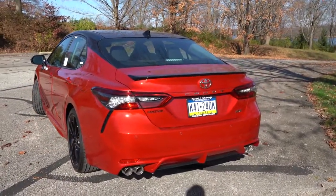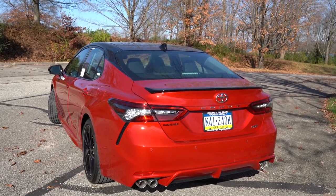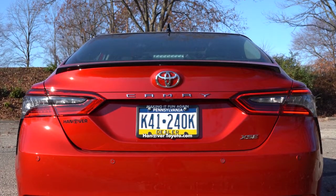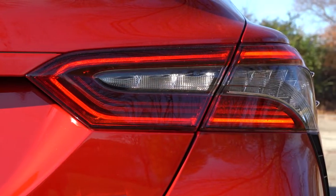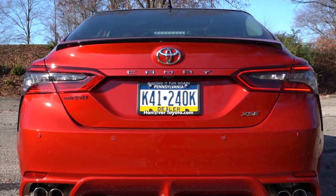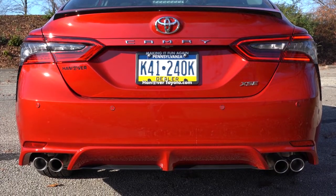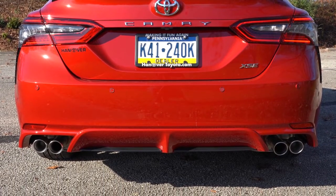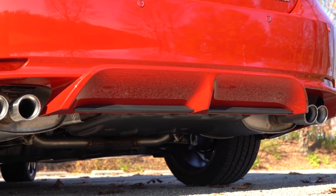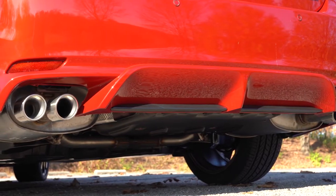Around back, the TRD gets a gloss black lifted rear spoiler, while the SE trim levels have an optional black rear spoiler like the one on this car. LED tail lights come standard across the board. A gloss black rear diffuser comes with the TRD only. Exhaust setup differs substantially: single outlet for LE; dual chrome tips for SE and XSE; single chrome for XLE; and dual exhaust with quad chrome tips for all V6 trims like ours.